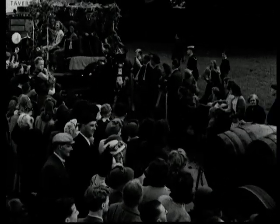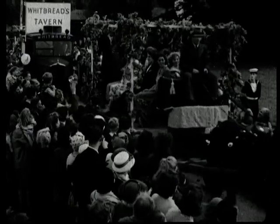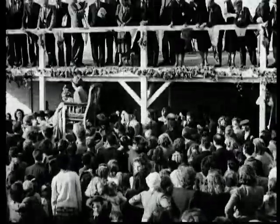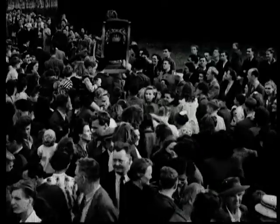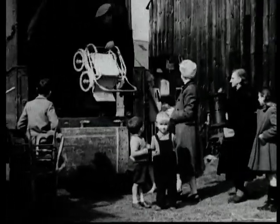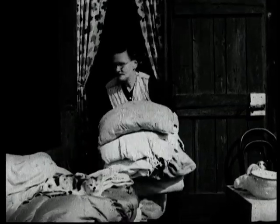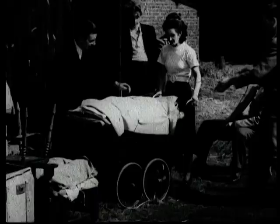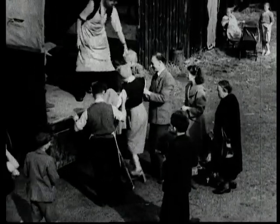Every year in the gardens of Kent, a queen of the hops is chosen from among the thousands who come to enjoy the biggest community holiday of the year. The great army of Londoners, who have spent a healthy, happy and profitable three weeks in the country, now pack up their belongings and return home. With their departure, a new cycle of hop growing begins.